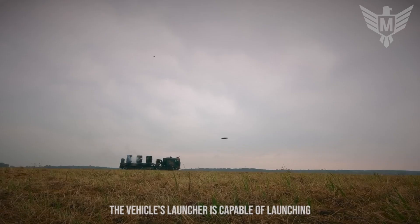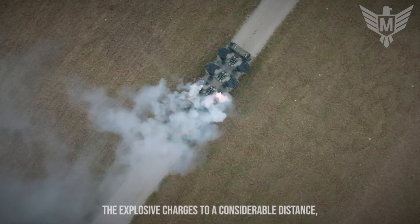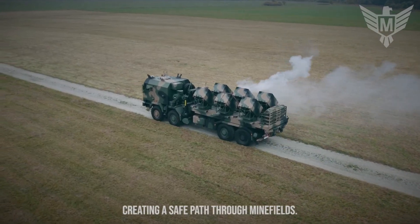The vehicle's launcher is capable of launching explosive charges to a considerable distance, creating a safe path through minefields.